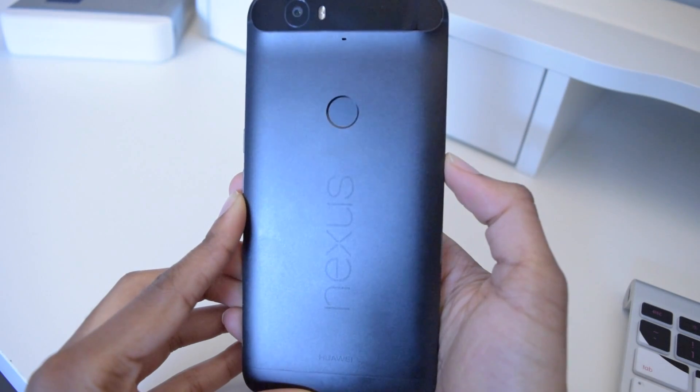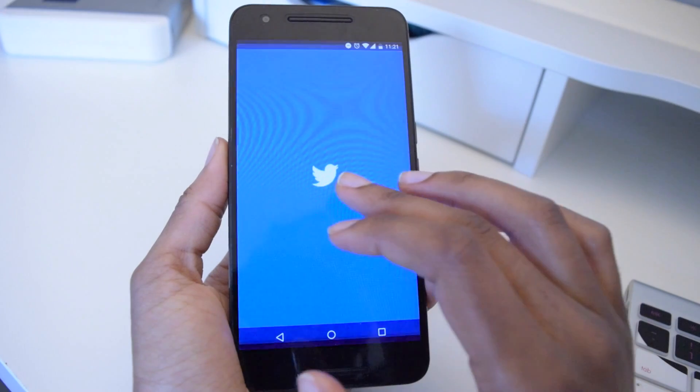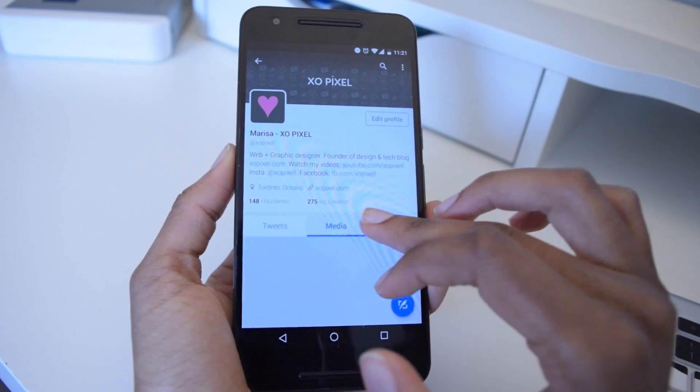The next holiday gift I recommend is the Nexus 6P. I made a review video on it — if you haven't watched it, go check it out on my channel. It's been several months now and I still love this phone. I love how it's connected to all my Google accounts, how it backs up my photos, and it's just an overall really great phone. I love the size even though it's kind of big for my hands. I just love it so much — totally recommend it.